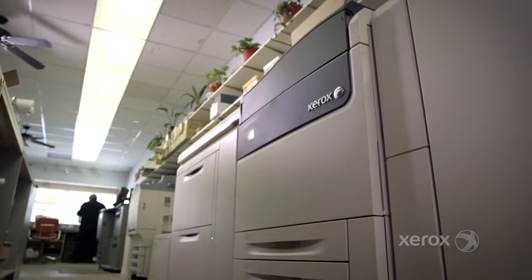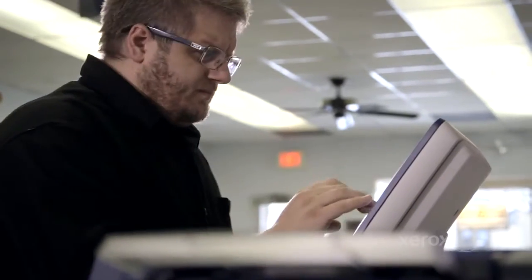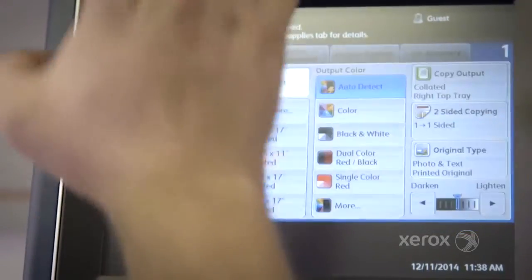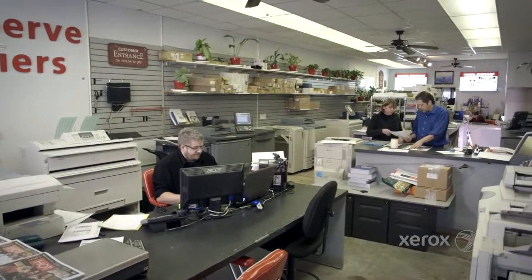This is the first Xerox press that we've had in our facility and we were amazed at how quick it was to get up and running. Within 20 minutes of installation we were running our first job. We've got a small shop and we have five pieces of production equipment that we need to fit into a very, very tight area. The Versan 80 is just a perfect fit.